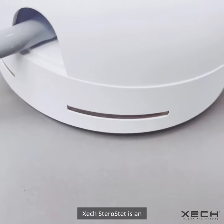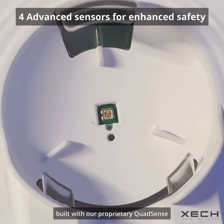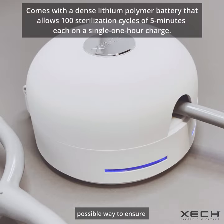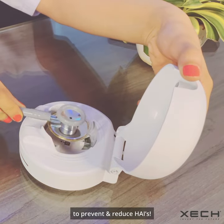ZEC Sterostat is an ultra-portable stethoscope sterilizer built with our proprietary QuadSense and UVCGI technology to ensure the safest and fastest possible way to ensure post-examination hygiene to prevent and reduce HAIs.